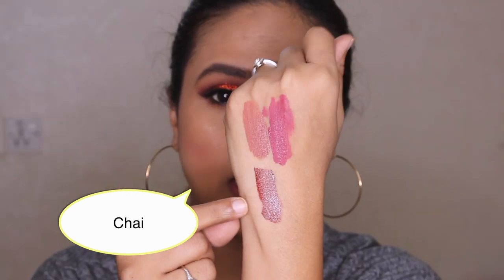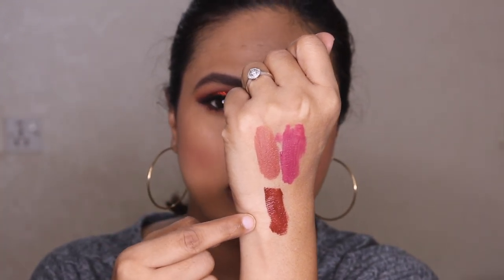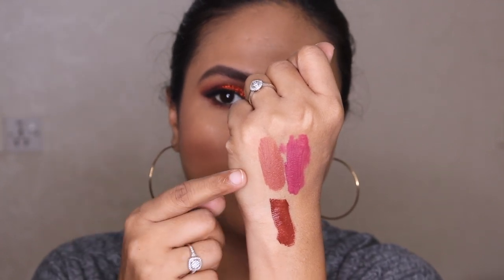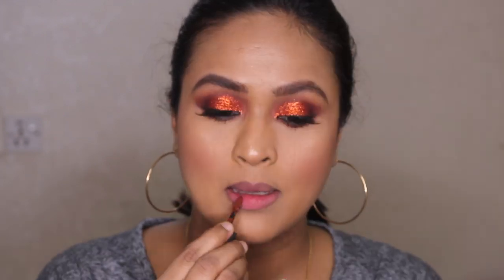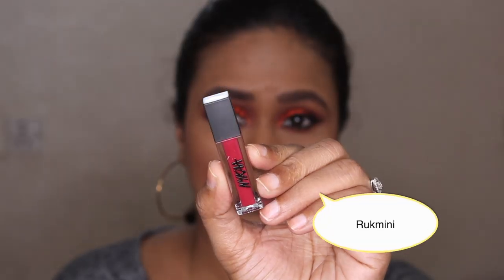Next I have Chai. I've swatched Chai right under Madras Kaapi so that you guys can see how different both the colors are. Chai is a pretty dark chocolate brown, while Madras Kaapi is like a beautiful medium beauty brown, so the colors are pretty different from each other.